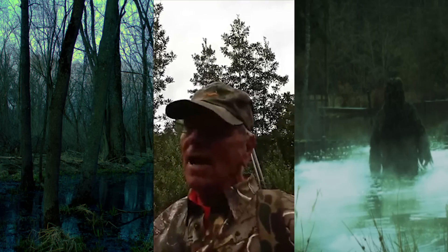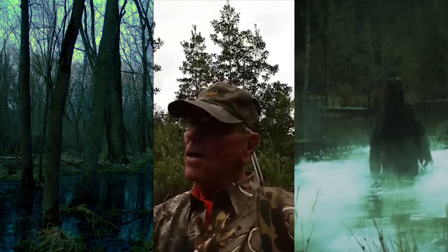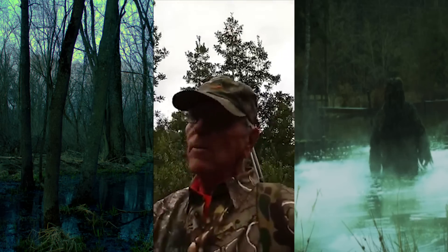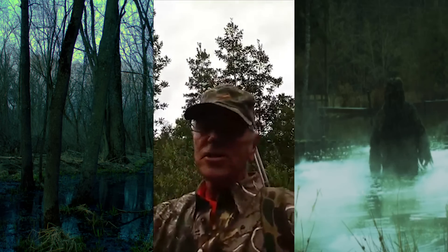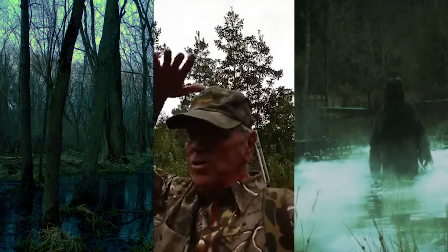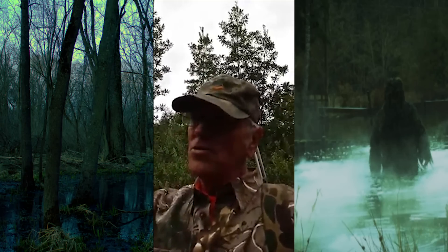Two or three minutes later I heard the palmettos crashing about 75 yards from me, coming toward me. It sounded like a cow coming through the palmettos, it was extremely loud. I took my rifle down — this is black powder, I only got one shot. As this thing came toward me it was getting louder and louder. It was in myrtle bushes about head-high from me, so I couldn't see it until it got probably 40 yards to me.